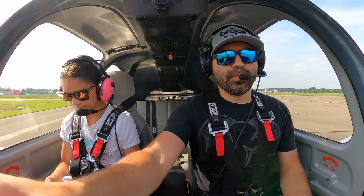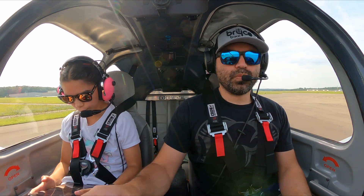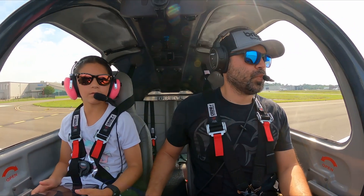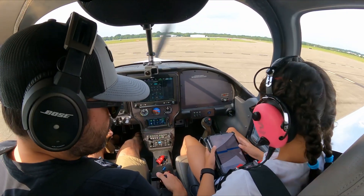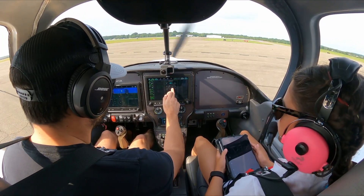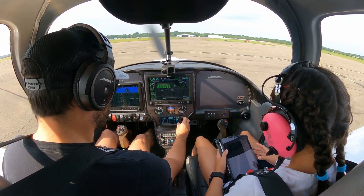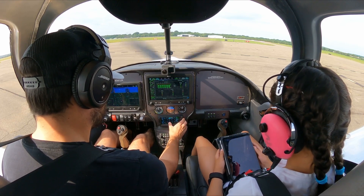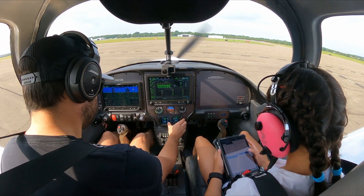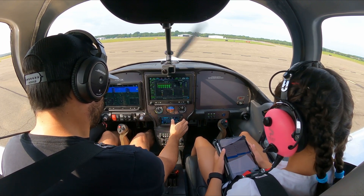Transponder — we've got to go back to what he told us and plug that in. 4620. 4620. What was the frequency he gave us? 127.32. Got it. Transponder is set.